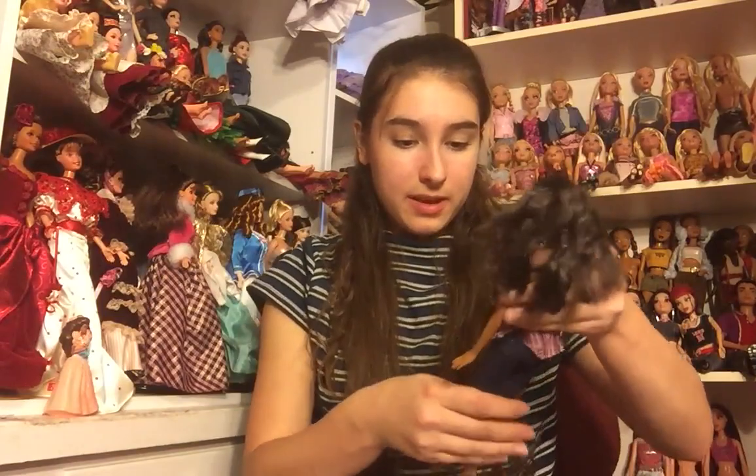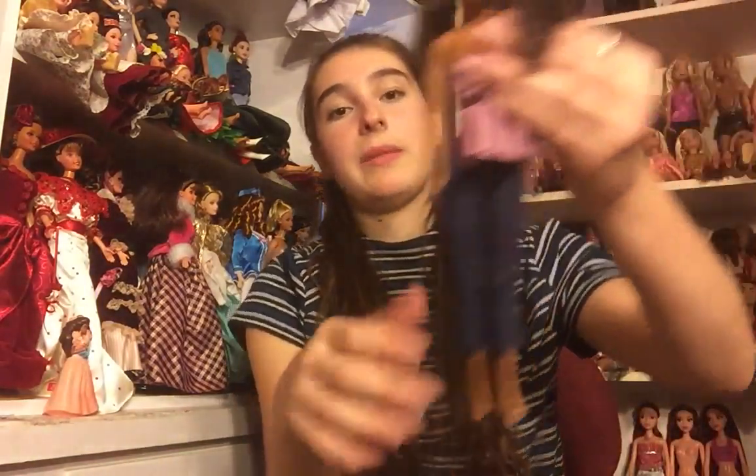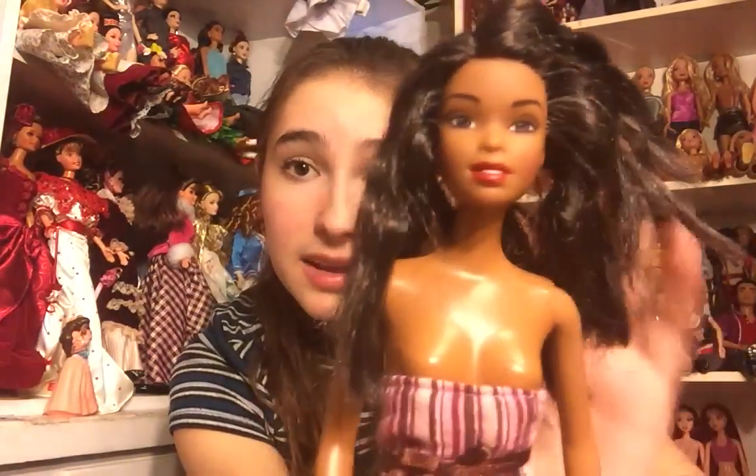Next we have another Barbie — I think this is probably one of the city style Barbies and I think she might be wearing her outfit. She's got a striped top and some cut-off pants and I don't know if her hair has been cut or not. She is in pretty good shape and I really like her a lot. She's got red lips and the Christie face mold. The condition of all these is pretty much the same.